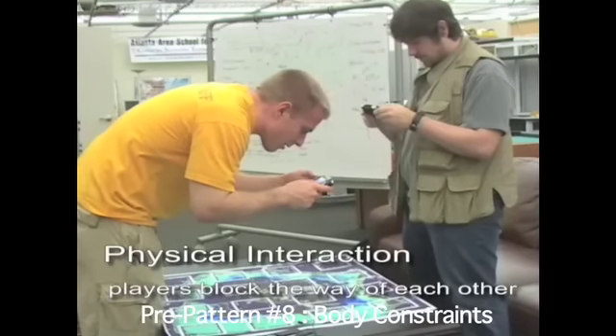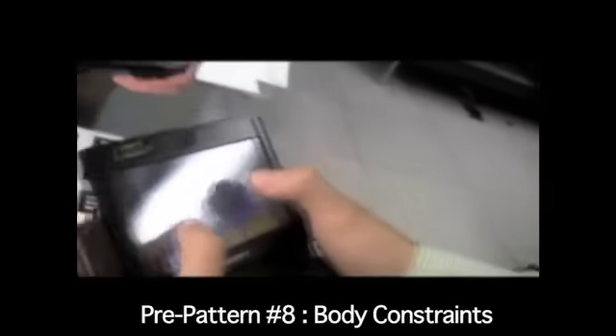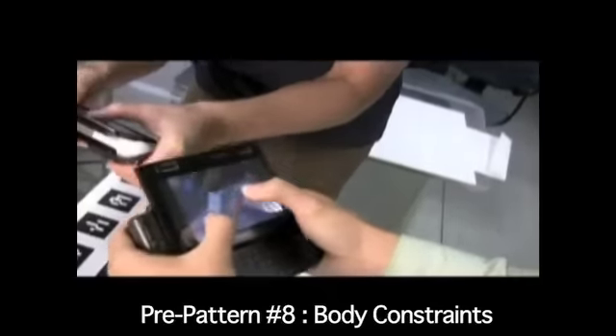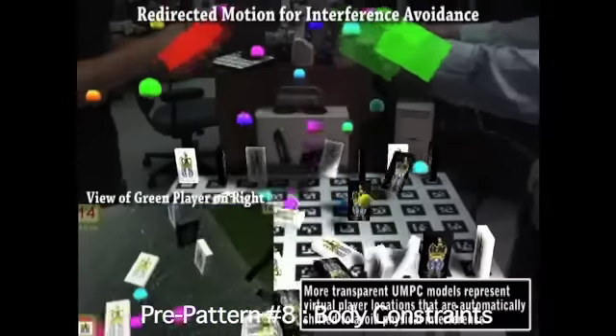Constraints of the players' bodies in the physical space create opportunities for designers to leverage unconscious bodily awareness and create social situations that enhance gameplay. In Bragfish, players use their bodies strategically to block other players' actions and achieve favorable positions for their own. Domino Knockdown attempts to avoid physical contact and contention for ideal positions by employing algorithms that dynamically adjust each player's view of the game space based on their physical position.